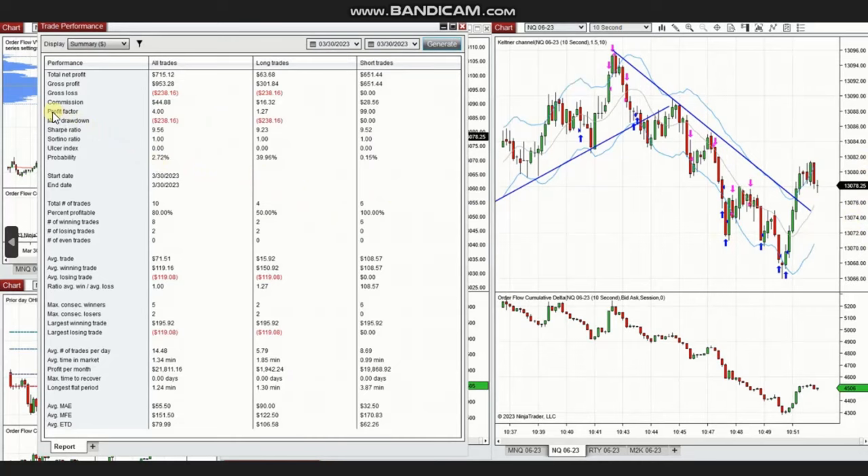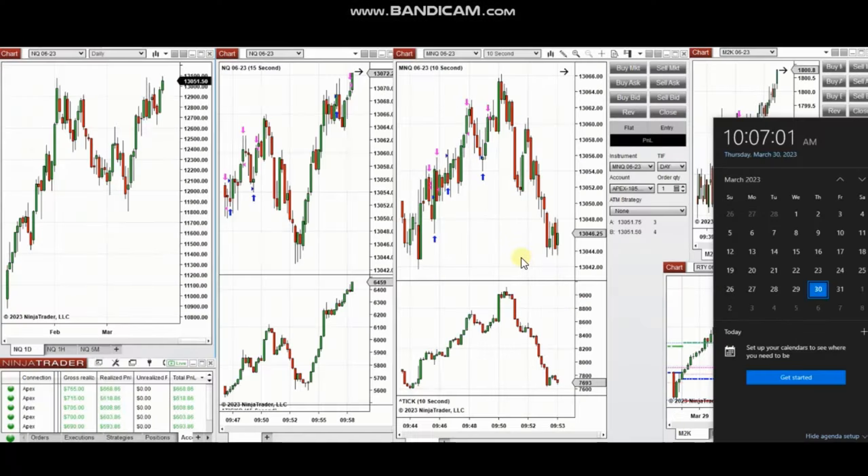The results of the day showed a profit factor of four with an 80% win rate and an average win-to-loss ratio of around one. The largest winning trade was $195 and the largest losing trade was $119. Thank you very much Yann for sharing your trades with us.